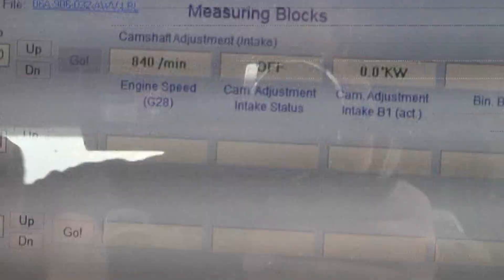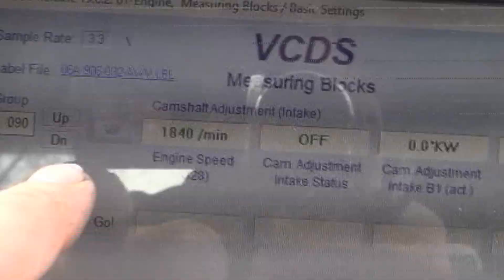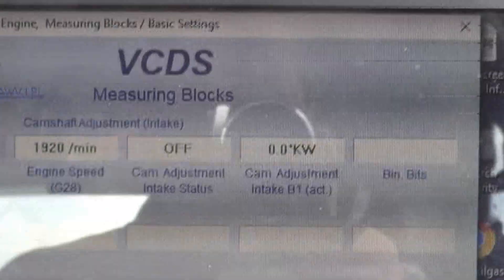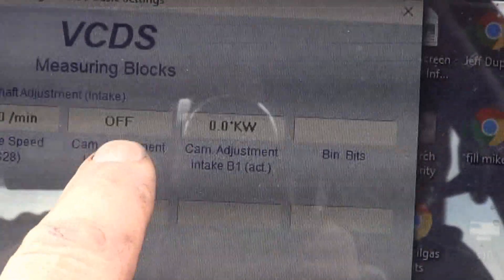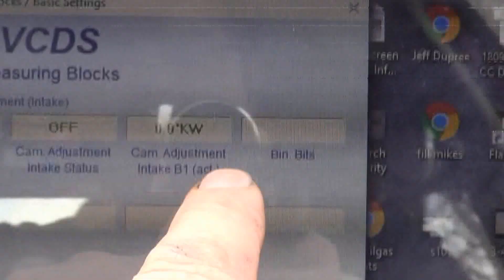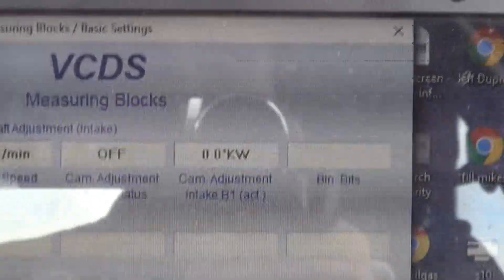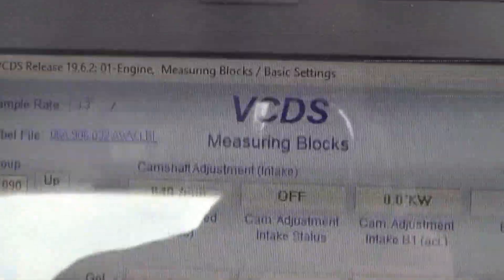As a side note, we're not really diagnosing this right now, but we looked at group 90, field 3 — that's crankshaft degrees of rotation with regards to the camshaft. We're not getting any change there when we accelerate or decelerate; it always says off and always stays at zero whether sitting still or accelerating hard. I think that's probably due to the code, but interesting to note.